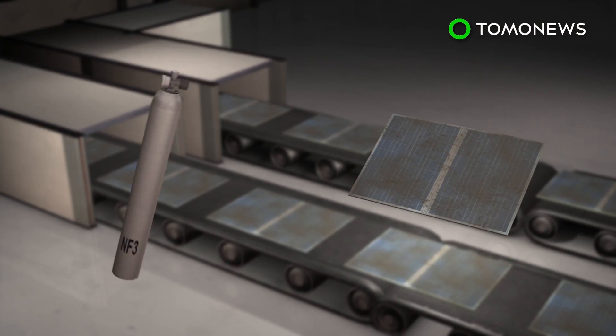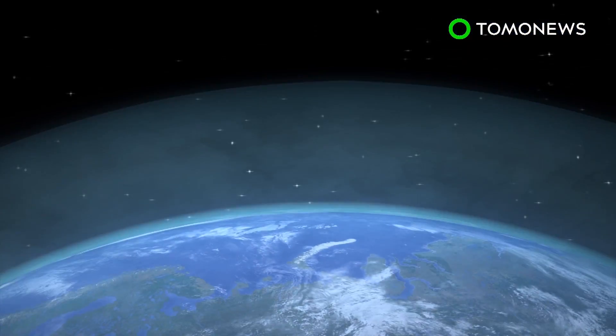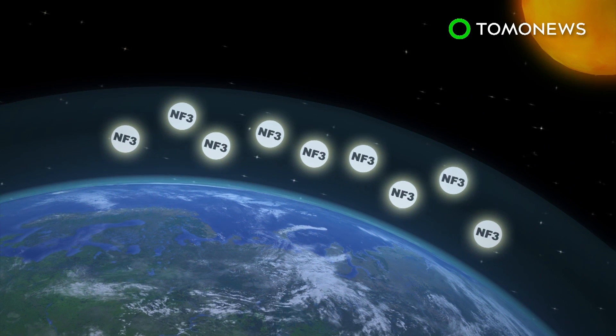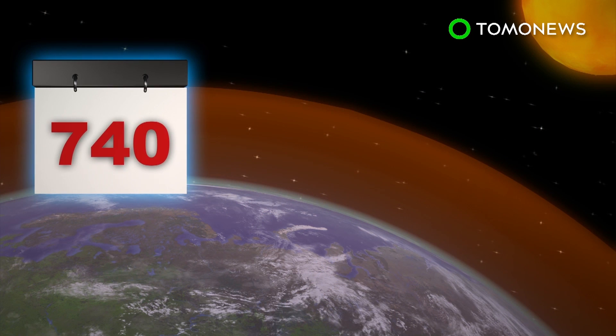NF3 is mainly used as a cleaning agent to clear away excess silicon. Though mostly eliminated during use, a small percentage is leaked into the atmosphere. It's unclear exactly how much has been leaked, but scientists warn that NF3 is highly effective at trapping heat and can remain in the atmosphere for up to 740 years.